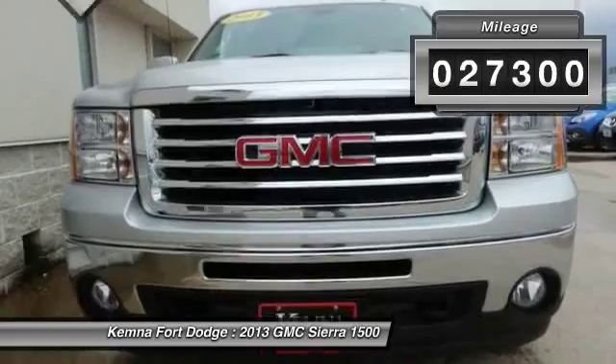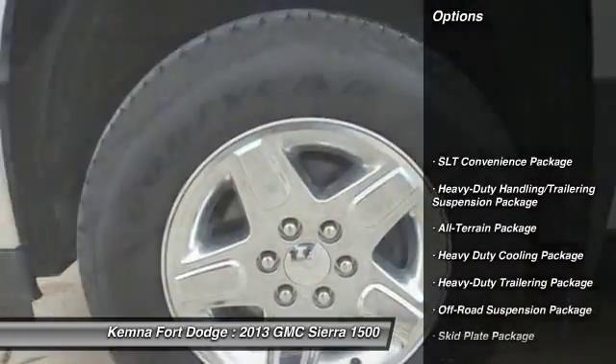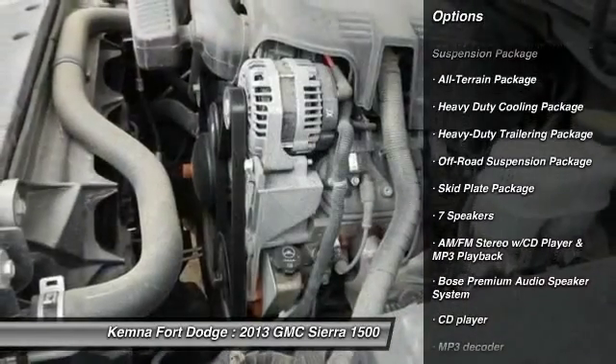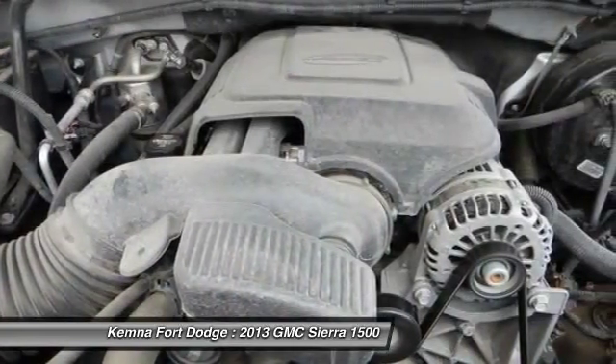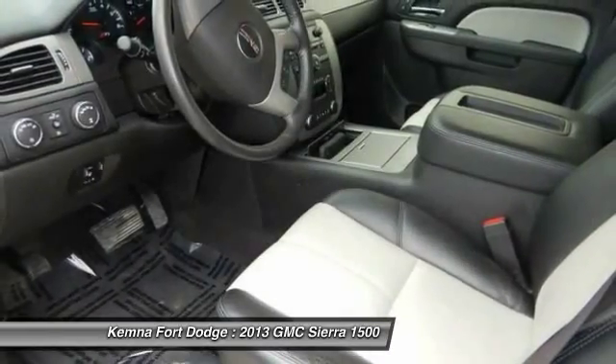This vehicle has less than 30,000 miles. Here are some of this vehicle's great options: power passenger seat, remote engine start, traction control, dual airbags, power steering, alloy wheels, air conditioning, and front AM-FM stereo with CD player and MP3 WMA capability.